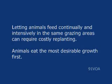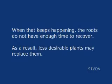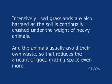Animals eat the most desirable growth first. When that keeps happening, the roots do not have enough time to recover. As a result, less desirable plants may replace them. Intensively used grasslands are also harmed as the soil is continually crushed under the weight of heavy animals. And the animals usually avoid their own waste, so that reduces the amount of good grazing space even more.